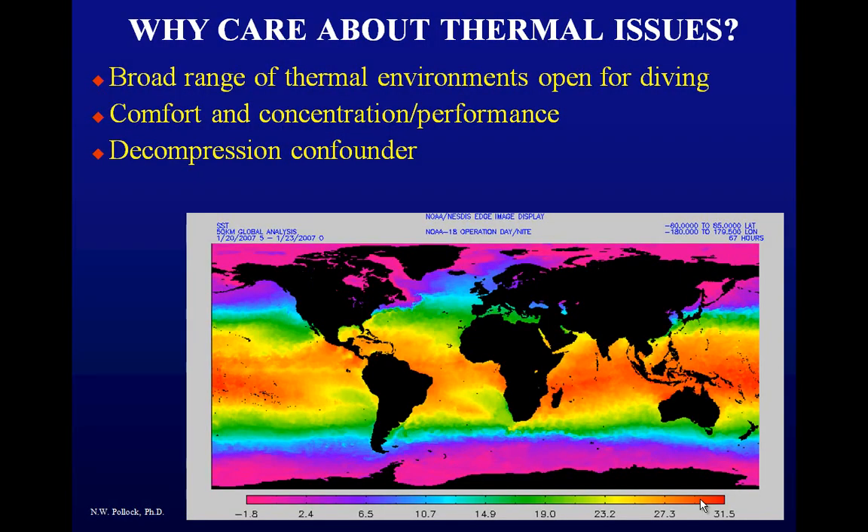Why do we care about thermal issues? There's a really broad range of environments open to diving. The image shows the thermal range of the world's oceans. If you're limited to tropical waters, you're missing an awful lot of beautiful space. Once you get to the green, purple, or even pink near the polar regions, there are incredible things that happen there.